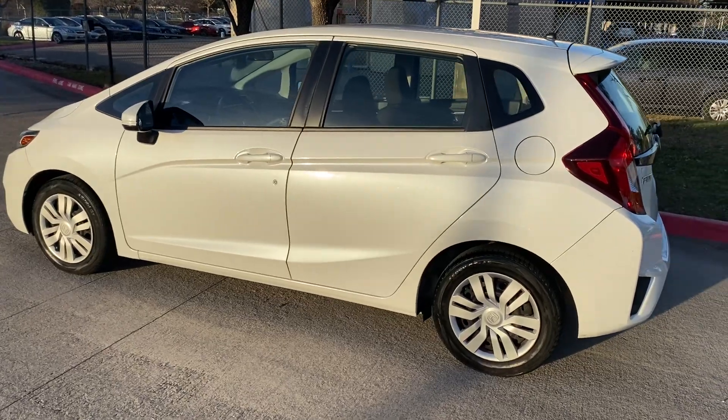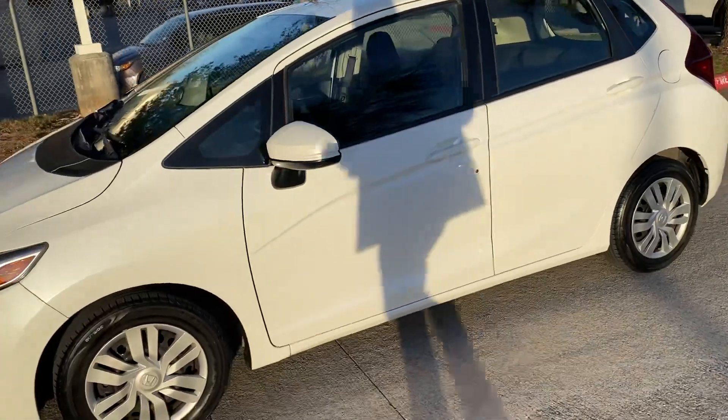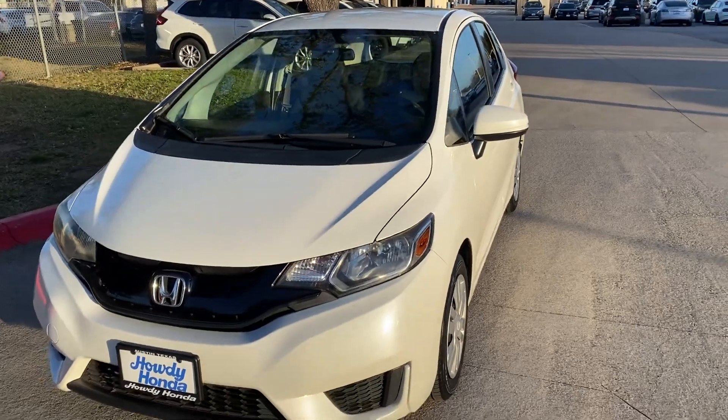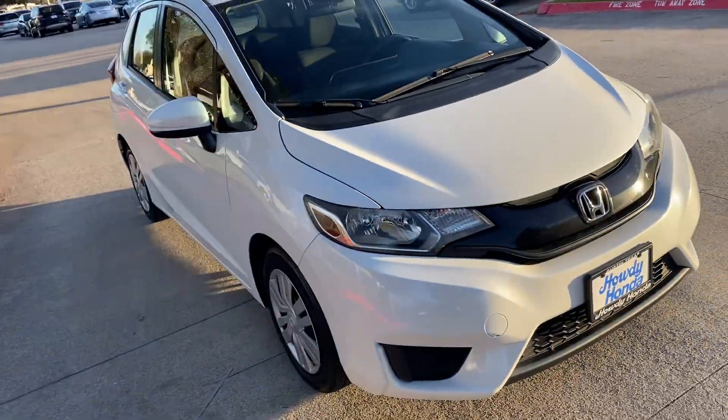Hey Alicia, this is Nick. I'm just doing a quick walk around the car so you can check it out. It turns out the tires are pretty new on it, the brakes look pretty new as well. I talked to the mechanic about it and he told me everything was in really good condition on the car.